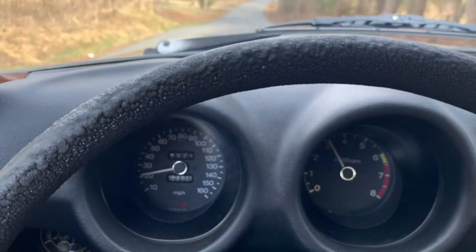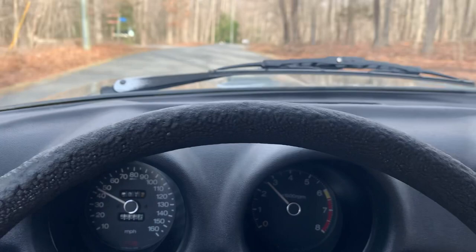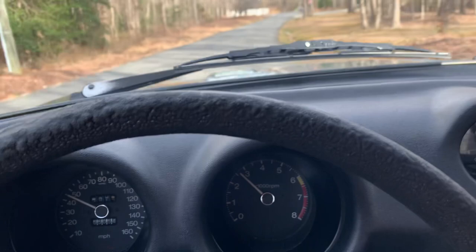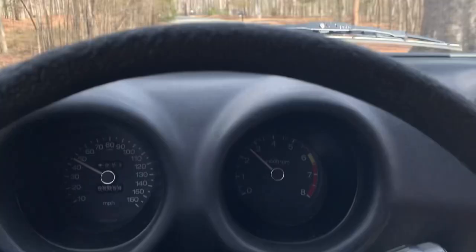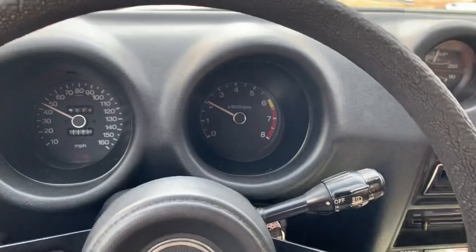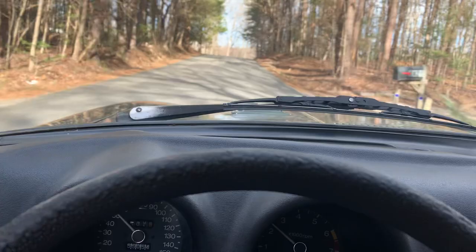First. Second. Third. I don't think on this route I can get to fifth. See cars coming. Third. These are nice roads to drive, though. Lots of turns. Third.